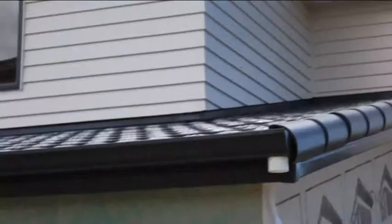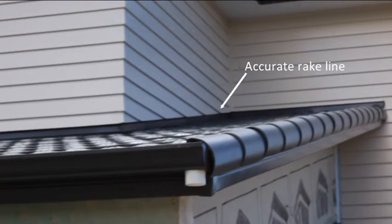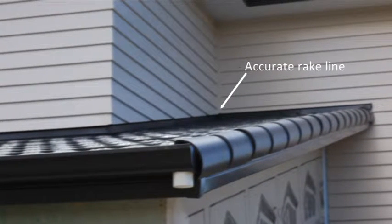At Taylor Superclad our entire focus is on quality. Look at this accurate rake line. And of course quality means a watertight home — it's our top priority.